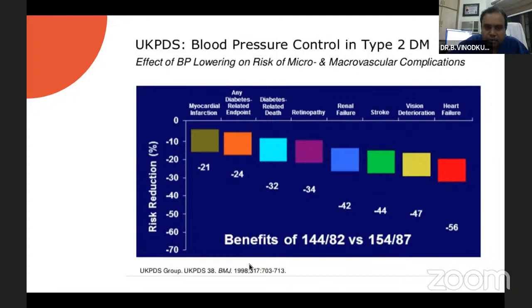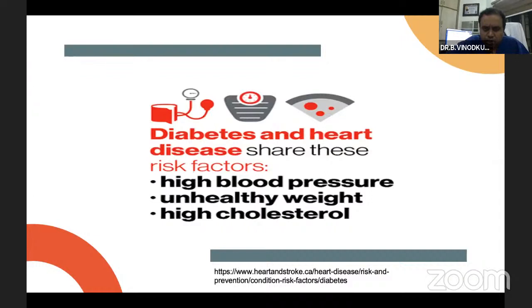The risk factors shared by heart disease and diabetes are similar: high blood pressure, unhealthy weight, and high cholesterol. These are three risk factors shared by both diabetic and heart disease patients, and especially in the Indian subset, we see all these risk factors among these patients.